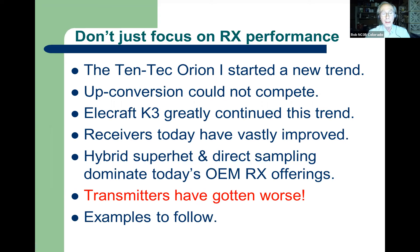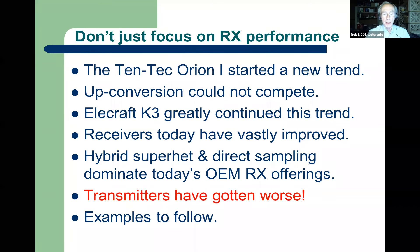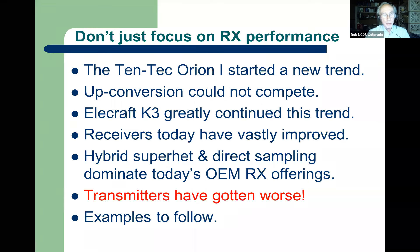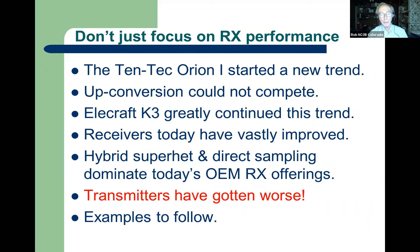Then the K3 came along, and that was a major change. Most DXpeditions, for multiple reasons — good performance, small size — the K3 was a very popular product. Receivers have improved amazing amounts in the last 15 or 20 years, and almost everything today is a hybrid superhet or direct sampling. Hybrid superhet meaning it's got a direct-sampling band scope, but otherwise a normal superhet — or direct sampling like Flex, ICOM, or Apache. But really, transmitters have gotten worse, in reference to the Collins 30S3, which I'll show screenshots of in a while.